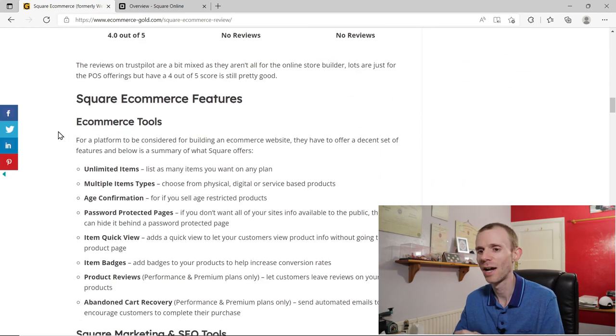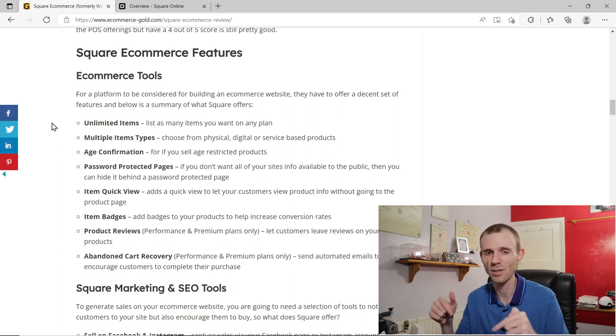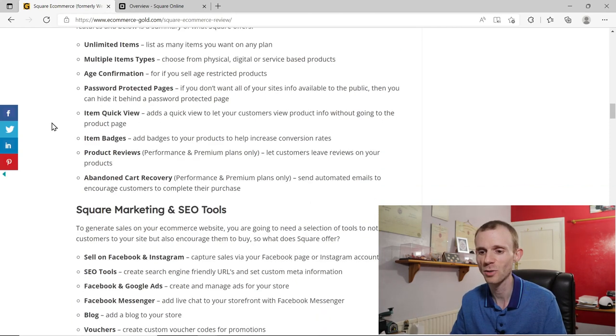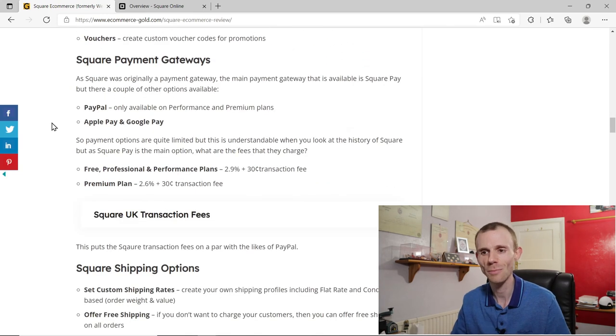Rather than listing every feature, I've left a link to my website eCommerce Gold in the description where I have a full written review covering all of Square's features. There are a lot of eCommerce tools as well as good marketing and SEO tools. But one thing worth highlighting is payment gateways, because these are quite limited.